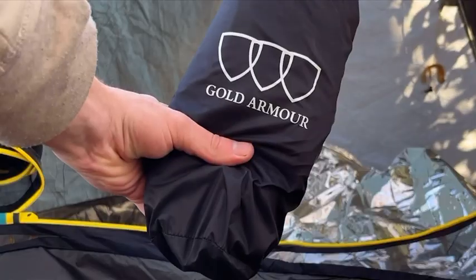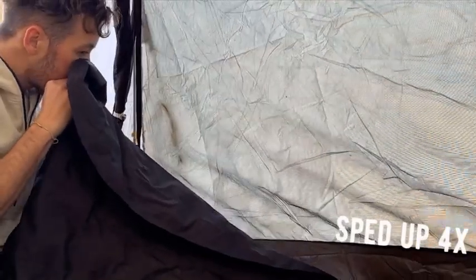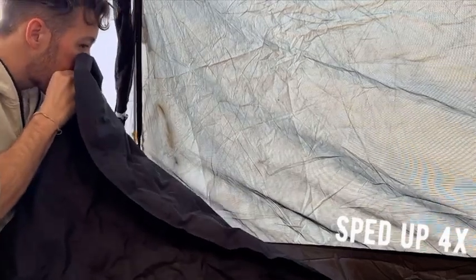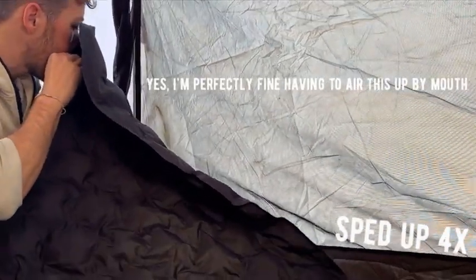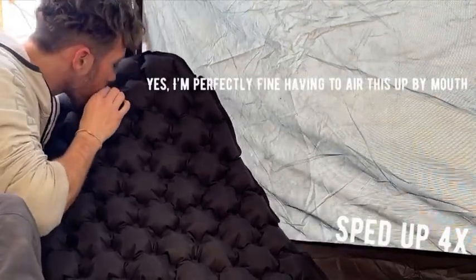Next up we have our sleeping pad — this is the Gold Armor Ultra Light Sleeping Pad. This only weighs 17.3 ounces. I have had this sleeping pad for a very, very long time. It's one of the oldest pieces of outdoor camping equipment I've got. I originally used this with my hammock setup, but every single time I would wake up the sleeping pad had wiggled its way completely out of the hammock. I think sleeping on flat ground, this is going to fare a little bit better.